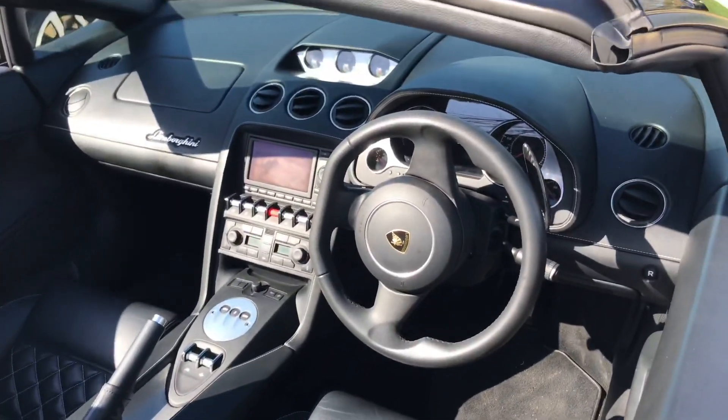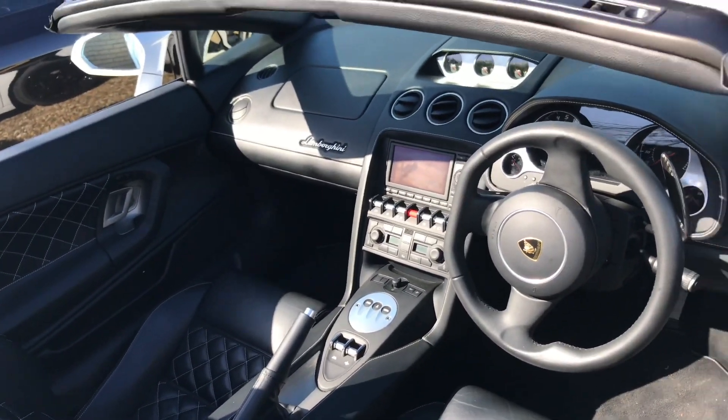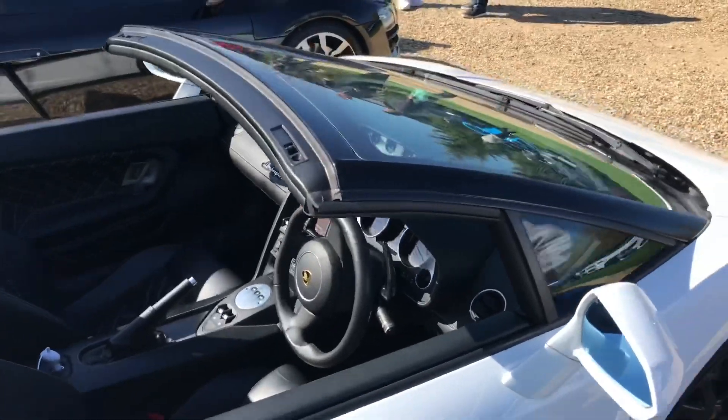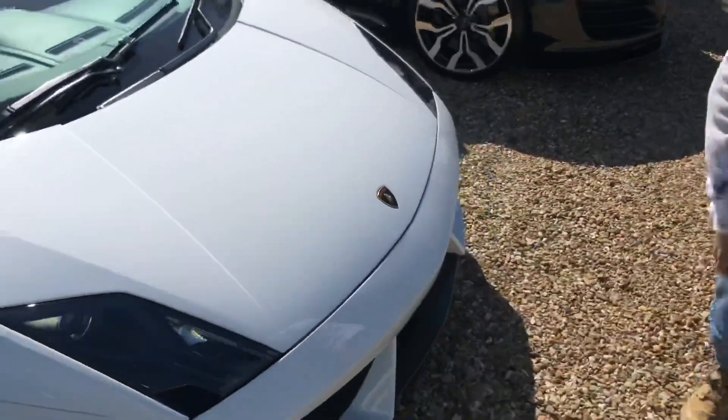The interior is mostly leather with a bit of plastic and a few bits of carbon fiber. Come round the front — love the white by the way.